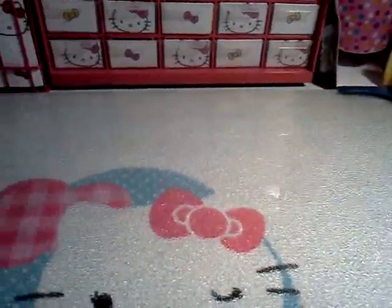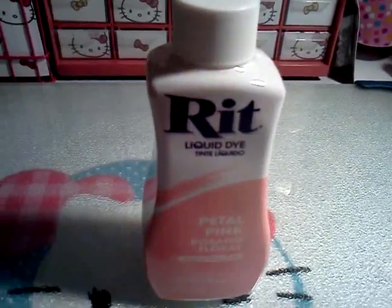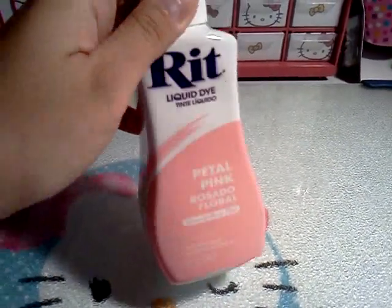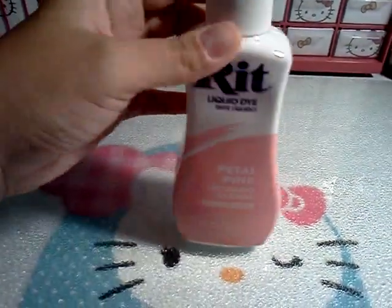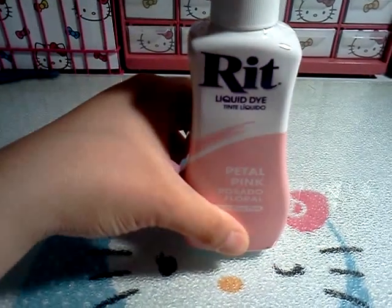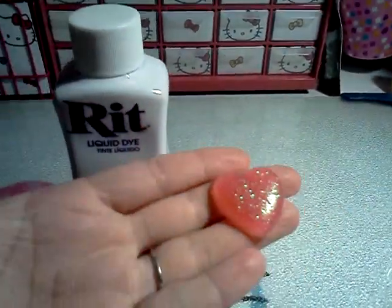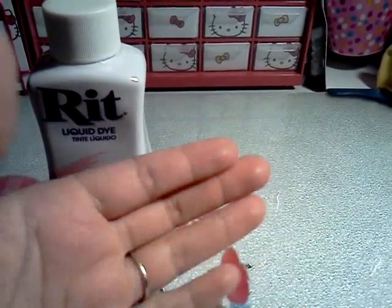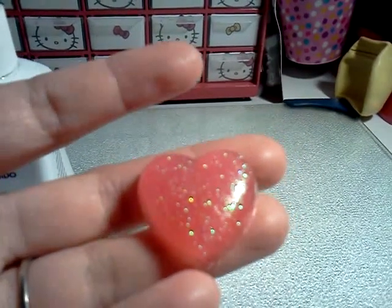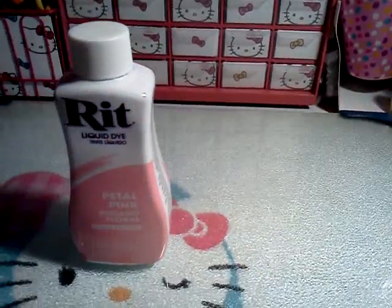I also found these for $0.97, which is a good buy — in Petal Pink. I got two of them. I used these in resin, but I'm not really a fan of this color. I thought it would be lighter, but it came out more of a darker reddish pink. Let me show you — this is one of the pieces I made with this dye. It's kind of a darker rosy pink. Not too much of a fan, but for $0.97 it'll work.